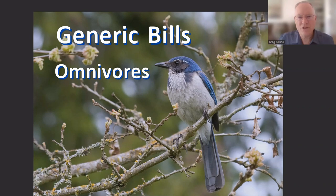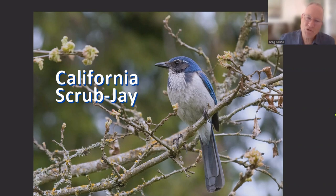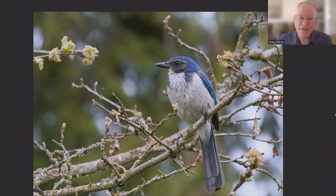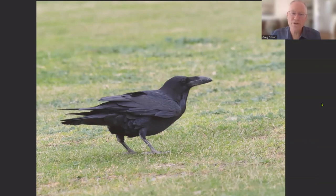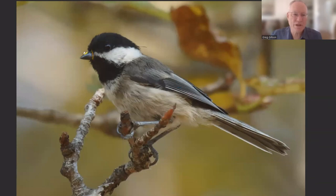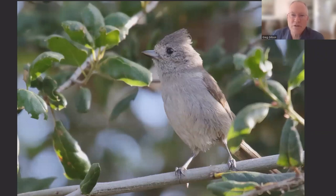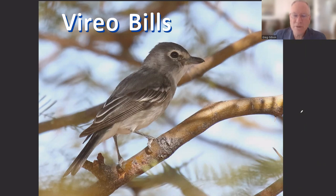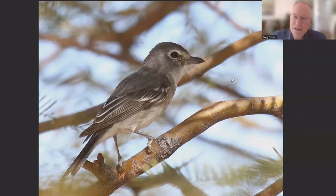Birds that are omnivores eat just about anything and have fairly blunt, generic bills. These birds eat nuts, seeds, fruits, and invertebrates. They may even eat nestlings and eggs of other birds, frogs, and small rodents. Ravens eat human garbage, roadkill, rodents, and other items. Chickadees and titmice have blunt bills — fairly thick and stout with a blunt tip — suitable for pounding open nuts, eating seeds, grubs, and other invertebrates. Vireos have fairly unique bills: they're stout with a hooked tip, allowing them to eat beetles and fruit, besides other smaller insects.